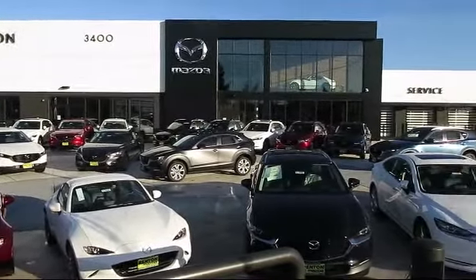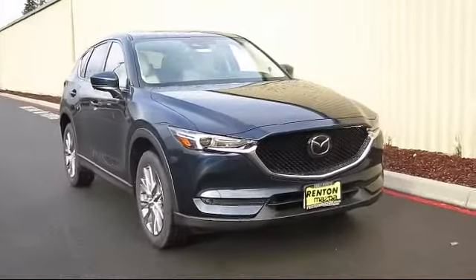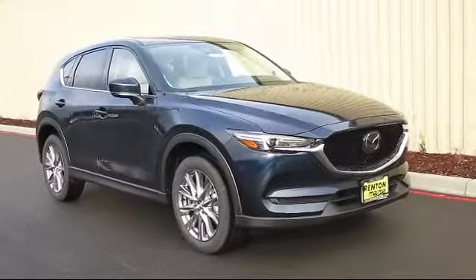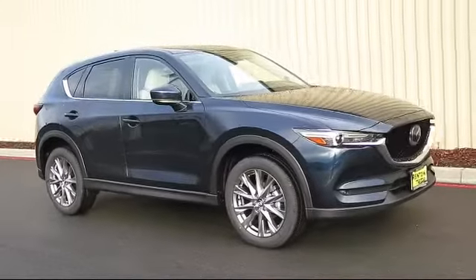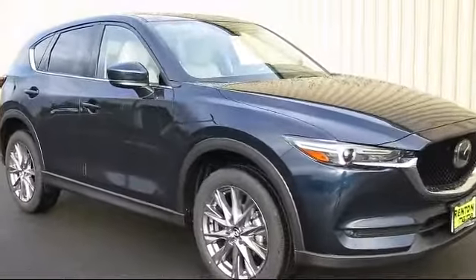Welcome to Walker's Renton Mazda. Here's a look at another vehicle from our great selection of cars, trucks, and SUVs. This vehicle is equipped with distance pacing with traffic stop-go, power liftgate, and rear cargo access.